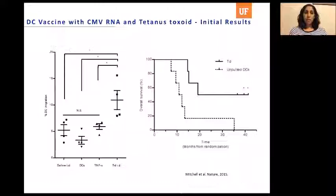We're excited because our phase one trial was published in Nature in 2015. Patients with newly diagnosed GBM all received the dendritic cell vaccine, but half also received a tetanus toxoid vaccine to induce a memory immune response. In those patients, there was a significantly greater amount of dendritic cells actually making it to the lymph node.